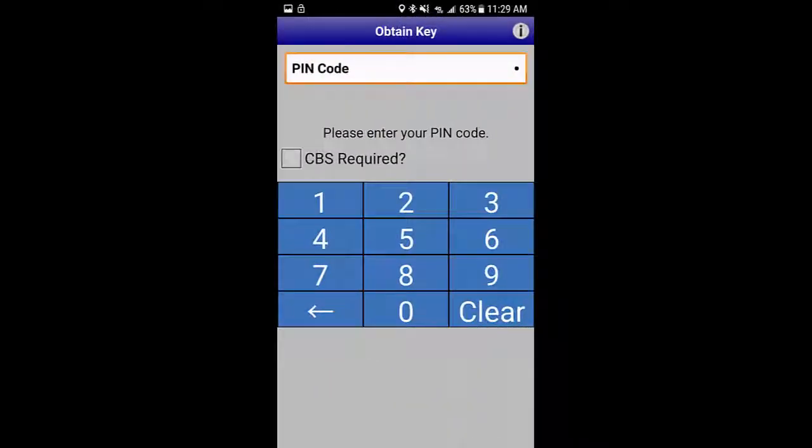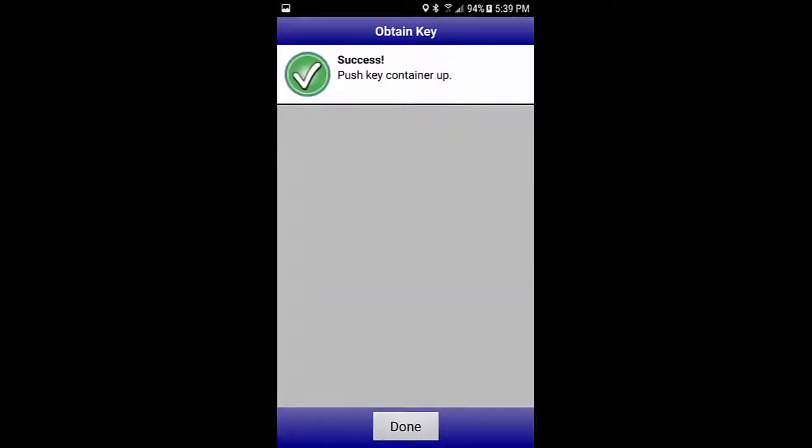And finally, let's see what it looks like when the agent has done things properly — contacted the listing agent and gotten both codes before going to the property. They would check off the CBS Required button, enter both codes, and voila, out comes the key box.